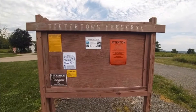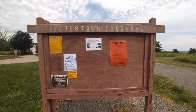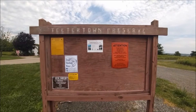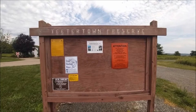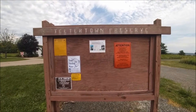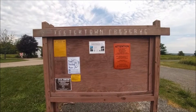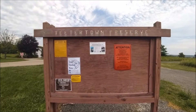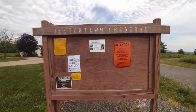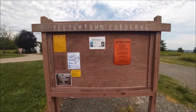Teter Town Preserve is in Lebanon Township off of Pleasant Grove Road. There are three potential parking areas for you to use, counting the campers lot, which is an area we now consider somewhat developed because it offers camping opportunities, as well as a site that has hosted organized and requestable programming for the public, including a summer camp. There are about three to four miles of trails to explore.